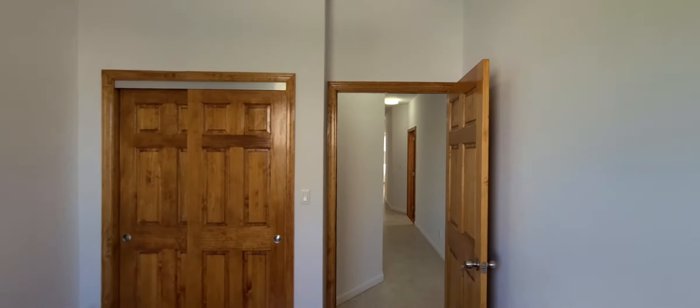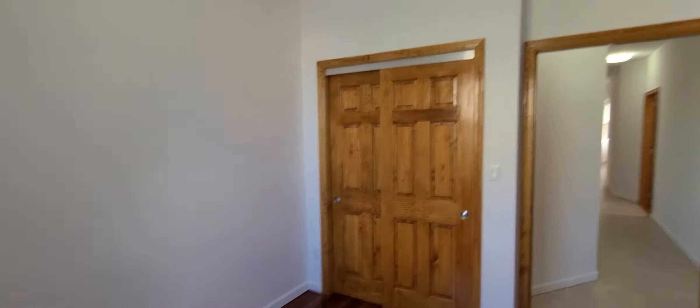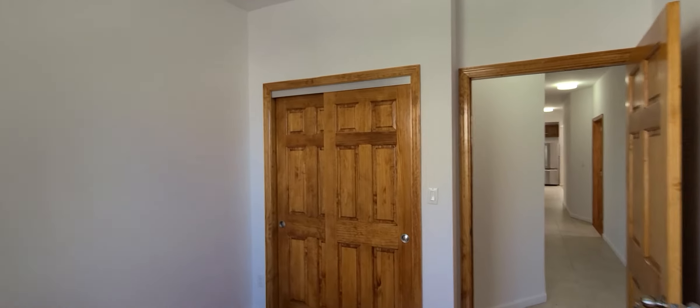Heading around here to bedroom number four, which would be the smallest room — still a full-size bedroom but also has a double closet. So this would be great for four bedrooms, or if it was a three bed plus home office, this would be the home office right here. But still easily a full-size room with some furniture.